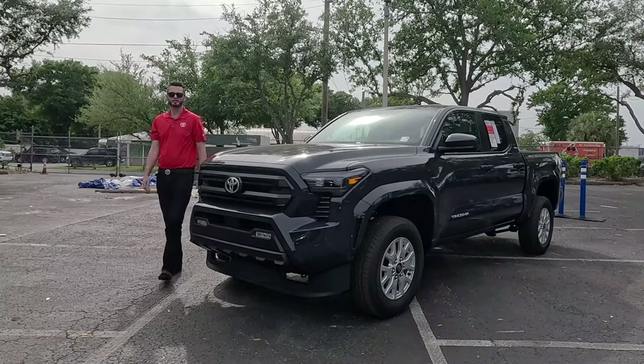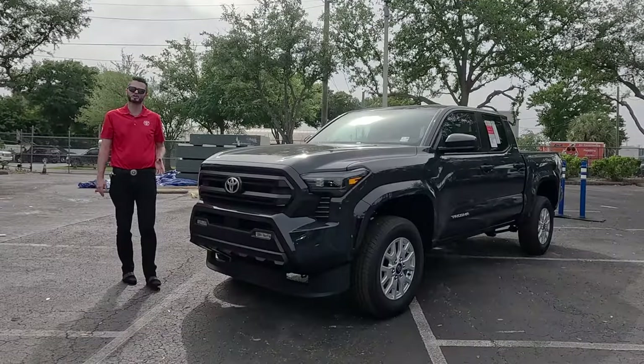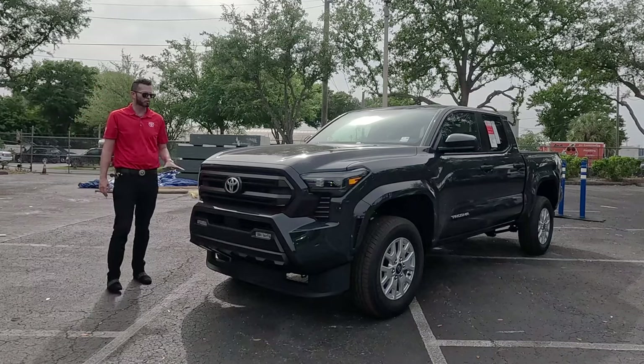Here is the 2024 Toyota Tacoma SR5. We finally get a refresh with more performance via a turbocharged engine or a hybrid, eight different configurations, and more ground clearance.